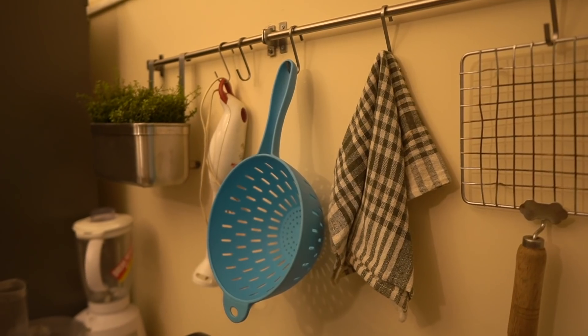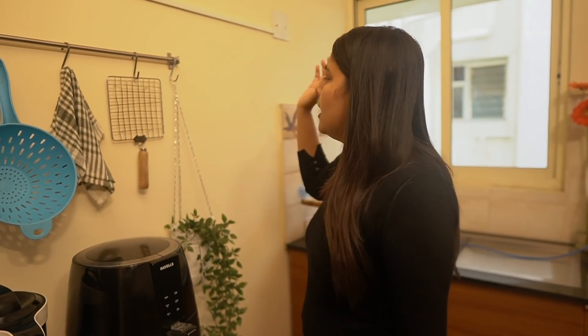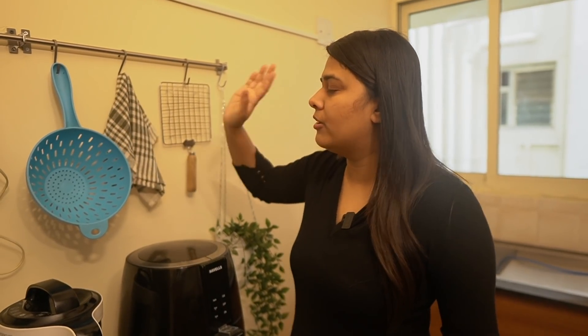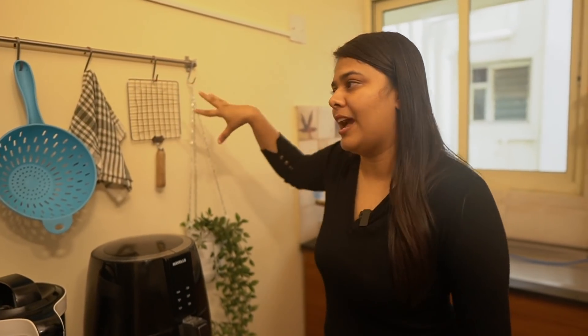Below the appliances unit there's some empty space with a trolley where I keep all my onions, potatoes, and garlic — essentials you always need handy. On top of that I have a rod from IKEA with S-hooks to utilize wall space. There's a hanging planter just for decor, a grilling and roti-making tool, a kitchen towel, a colander, and the blender. There are also two tiny plants — just for aesthetics — making this corner look nice and complete.